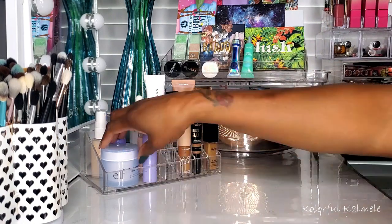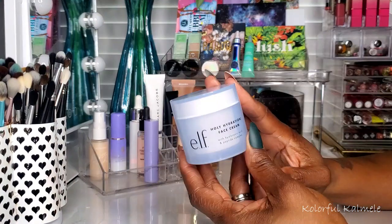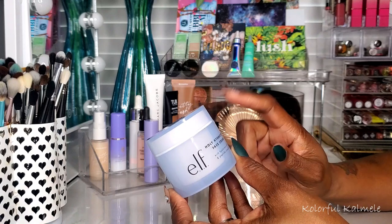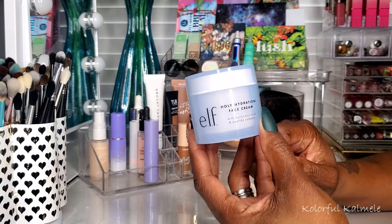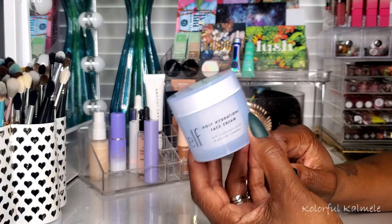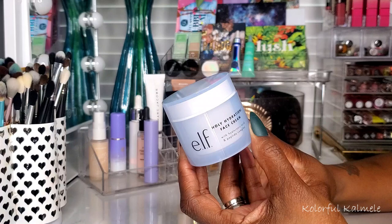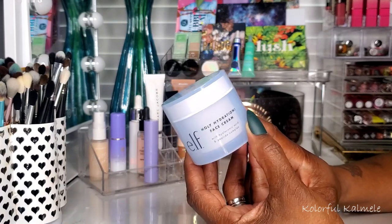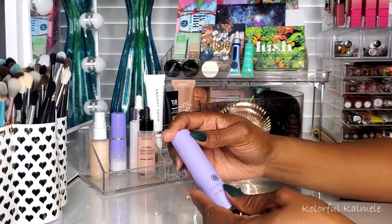I'm going to start with my skincare and serums like I always do. This is my elf Holy Hydration face cream — it has hyaluronic acid and peptide serum. I love this stuff, I've been using it for years and I'll probably never stop. It's a very nice, affordable face cream — nice and thick and creamy but not super heavy.